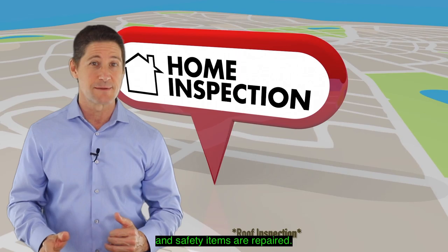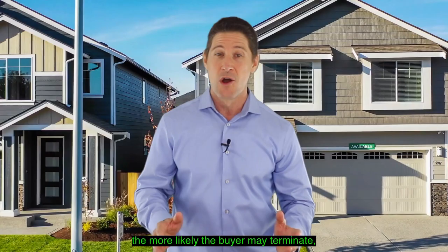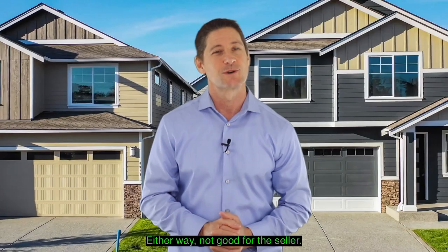The inspections I recommend are home inspection, roof inspection, and termite inspection. It's helpful to make sure all health and safety items are repaired. FHA loans have a list of requirements for the home to get FHA financing. Remember, more items on the inspection report, the more likely the buyer may terminate or may ask for a huge price reduction. Either way, not good for the seller.